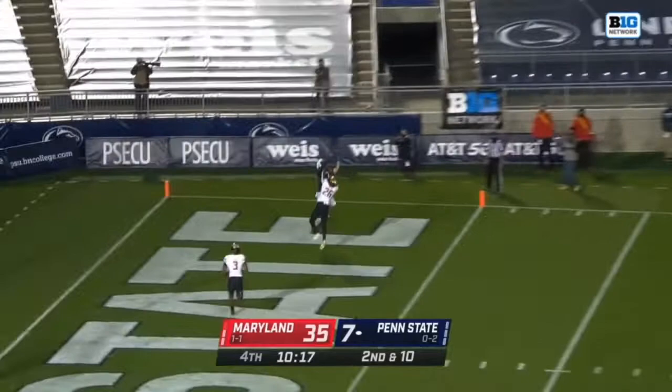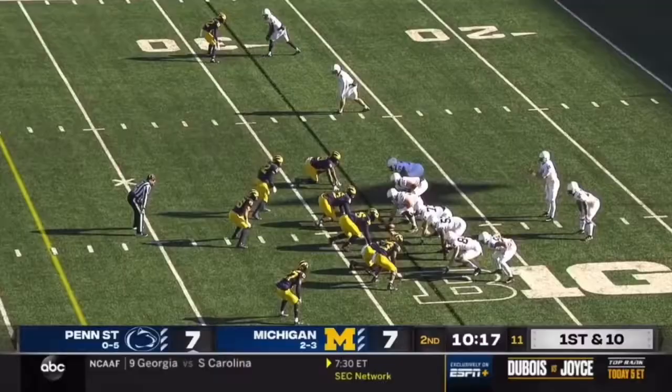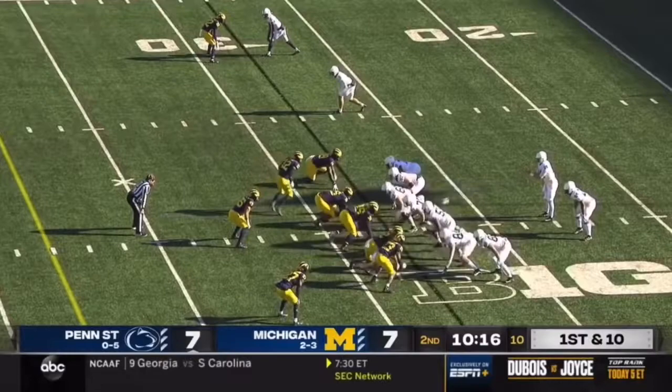Clifford again, he's got Washington. Washington with a flag coming down — it's a touchdown there as well.